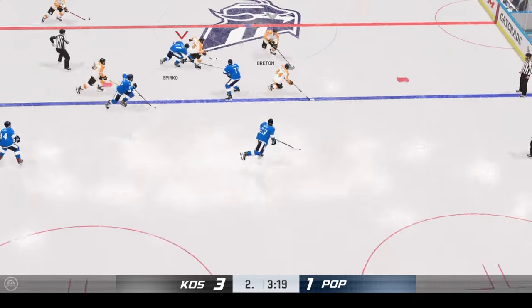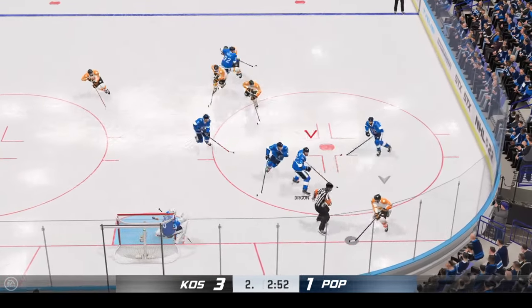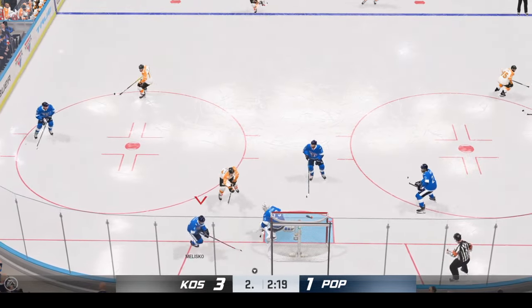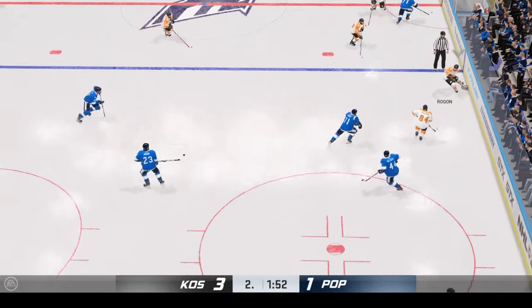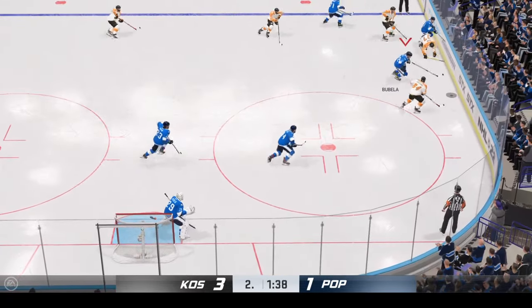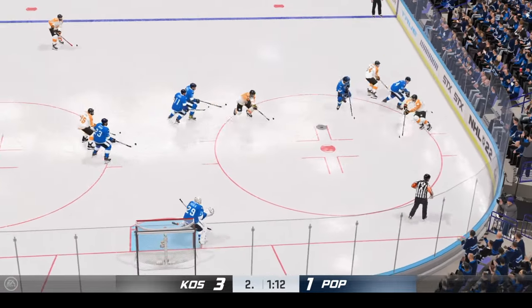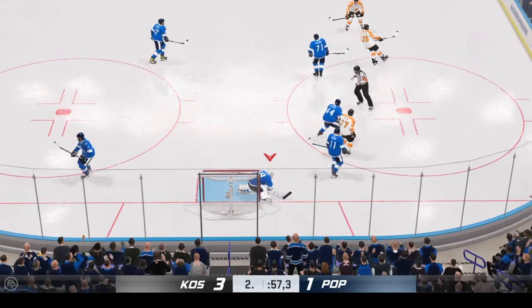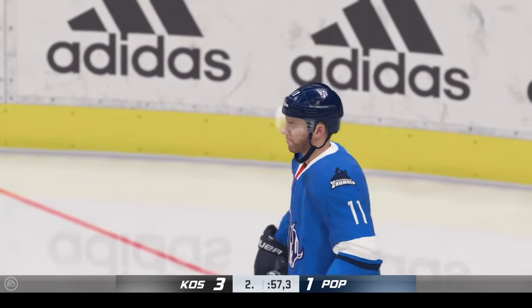Face-off here in the neutral zone and we are back underway. Along the half wall with the puck. Moves into the slot — stopped by the goaltender. Picked off in the offensive end. Looking to make something happen in the offensive zone — he makes the save! The puck stopper jumps on top of it to get a stoppage in play. 3-2.